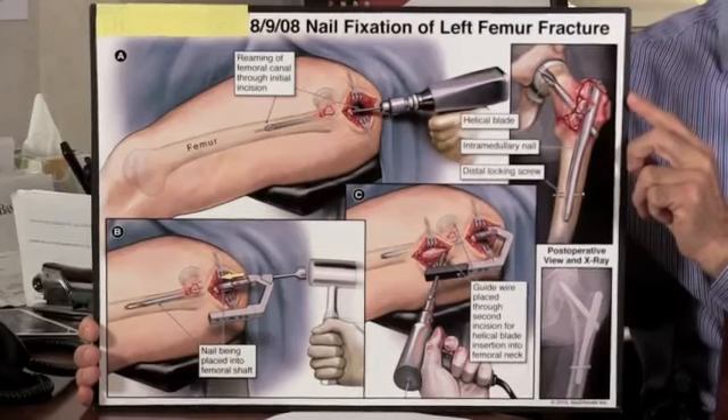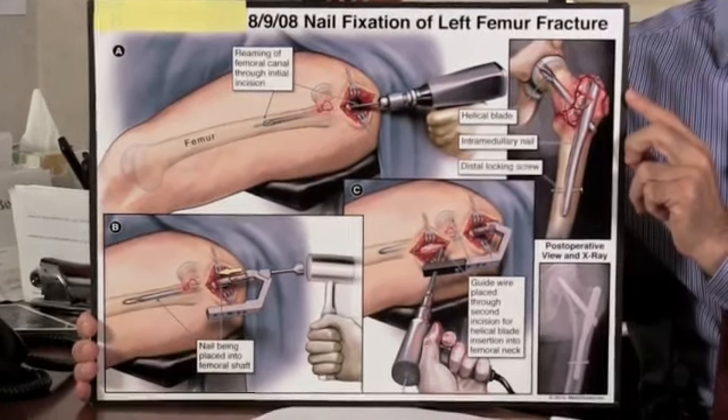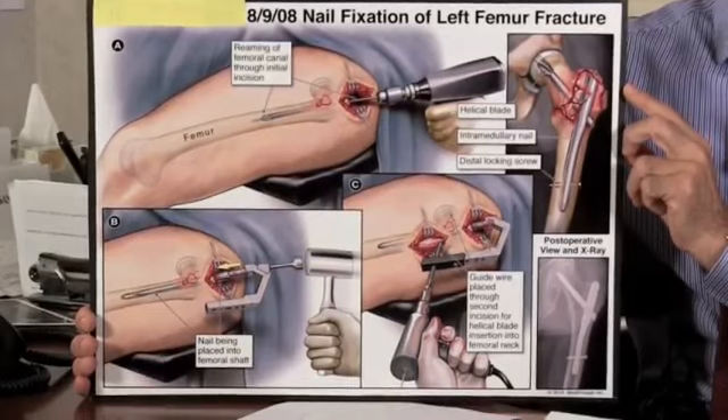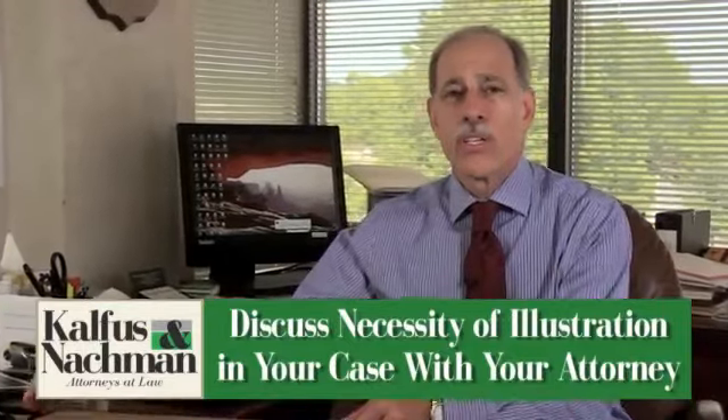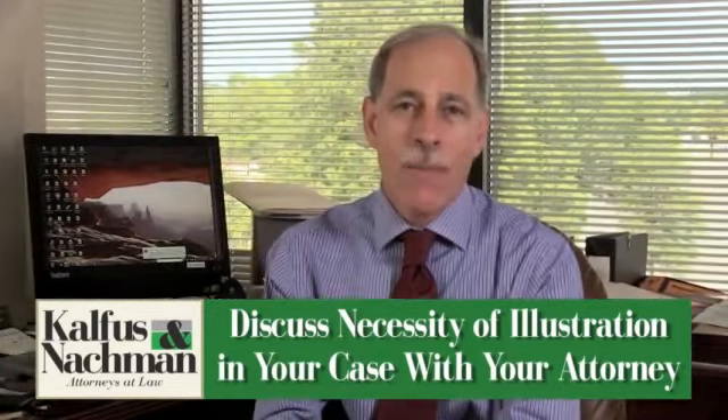Illustrations like this typically cost between $750 to $1,000. I'd suggest discussing whether an illustration like this should be used in your case. It's important because an illustration like the one I just showed you can make a world of difference in your actual recovery in a personal injury case.